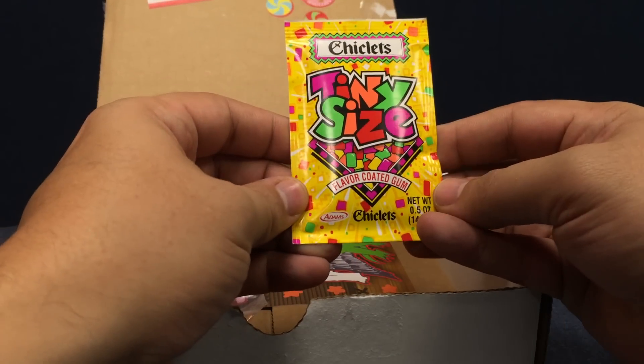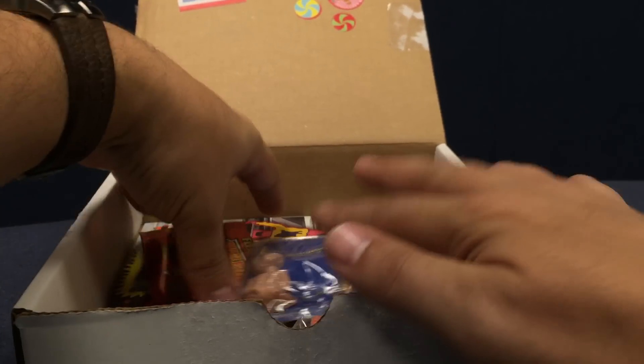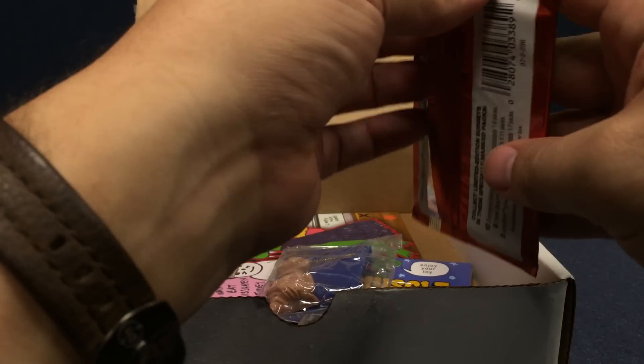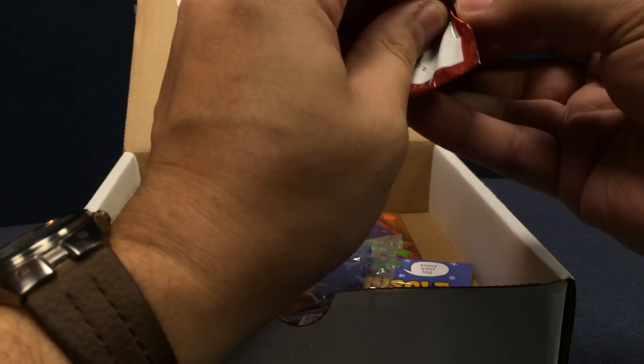A pack of Chiclets, because they still exist and these are fresh — you can eat these. Also some Fleer Ultra Skeleton Warriors, six bad-to-the-bone cards. I haven't opened this yet, so let's crack this pack and see what we've got going on in Skeleton Warriors.